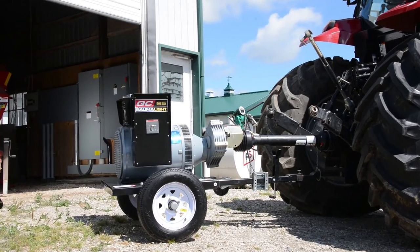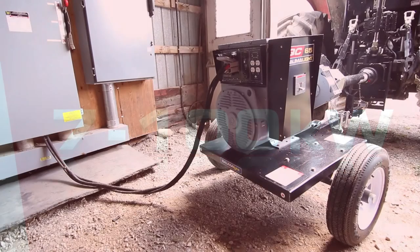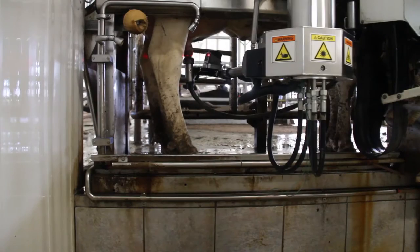Our QC series of generators are designed to fit tractors from 10 to 200 horsepower and to support power requirements from 7 to 100 kilowatts, easily handling your power requirements for smaller appliances as well as large motors on equipment such as silo unloaders and milking systems.